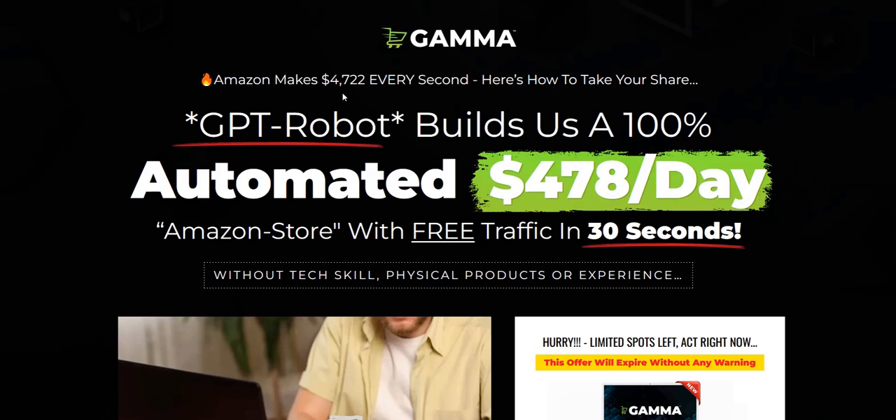Before we dive in, my name is Adam from Web Traffic Toolkit. I earn a full-time income online with affiliate marketing, very much focused on traffic generation and list building. I've been doing this from home for over 10 years, so I've seen lots of these types of products come and go. Hopefully my Gamma review will help you as you research this launch.